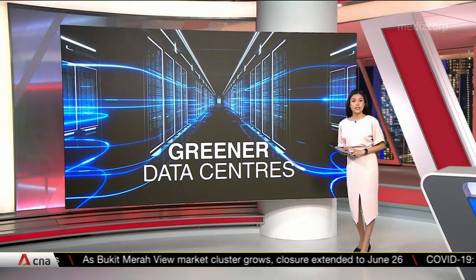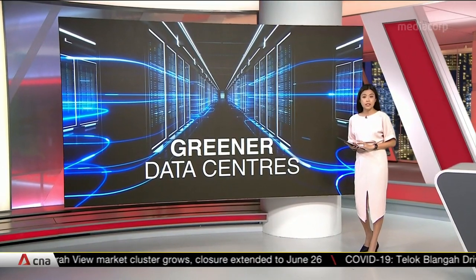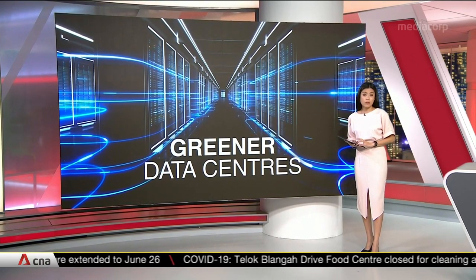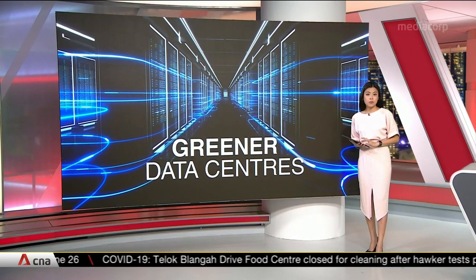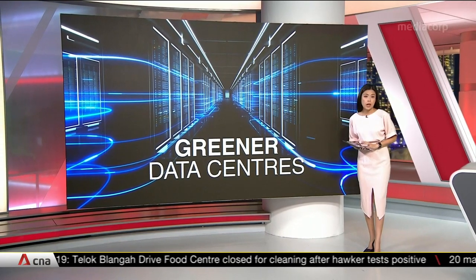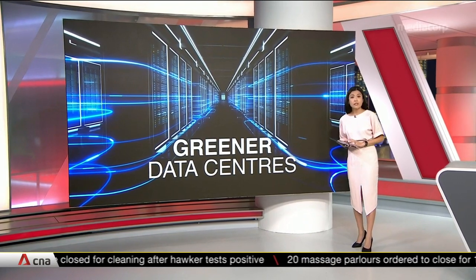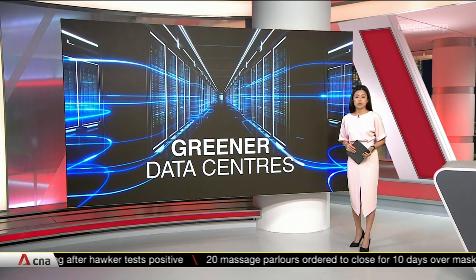Two local universities are collaborating to set up a high-tech facility to develop cooling solutions for data centers. The joint effort between the National University of Singapore and Nanyang Technological University will benefit data centers located in tropical regions. It's part of a new $23 million research program.